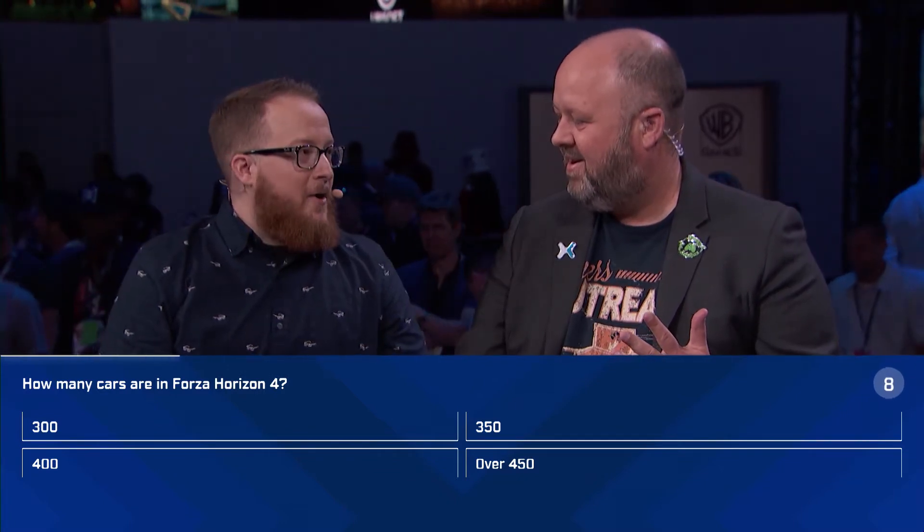Now that we've seen the game in all four seasons — it's like a Baskin-Robbins of racing — let's get everyone at home involved. Get your controllers ready, it's trivia time. You need to log in to Mixer to participate. First question: how many cars are in Forza Horizon 4? Choices are 300, 350, 400, or over 450? The correct answer is over 450. Second question: what is the cover car for Forza Horizon 4? Lamborghini Huracan, McLaren Senna, Ferrari 458, or McLaren P1?